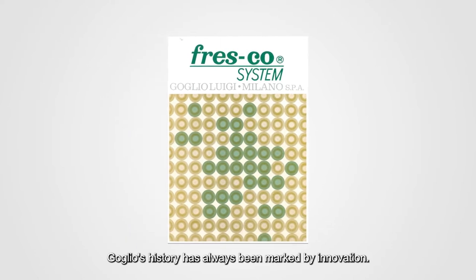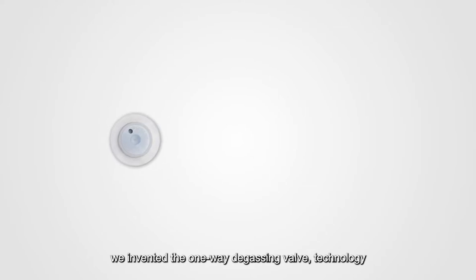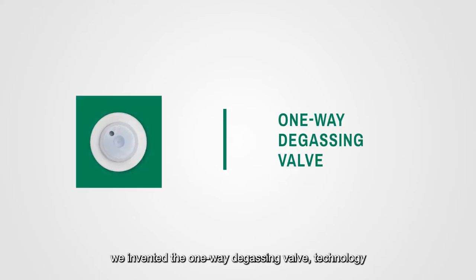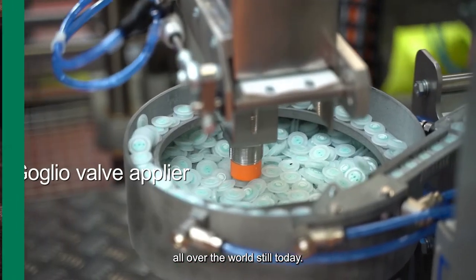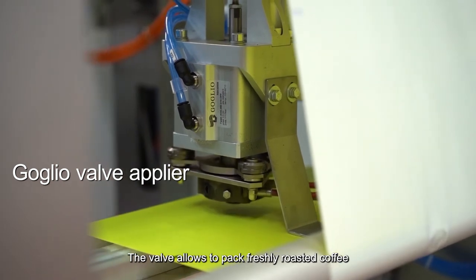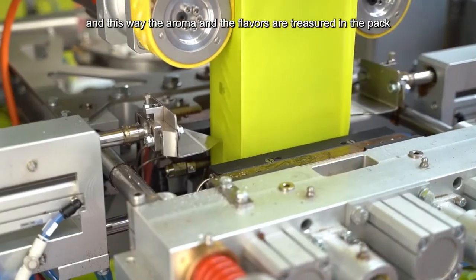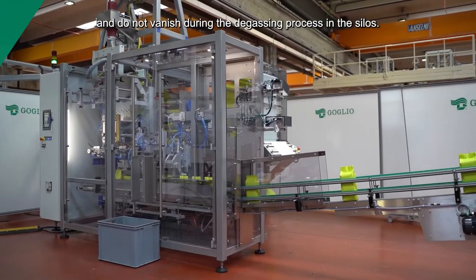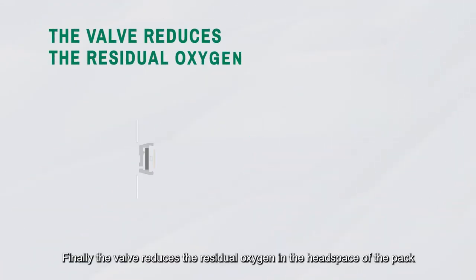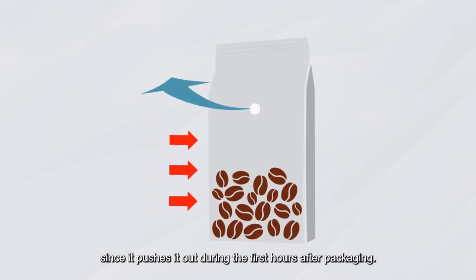Golio's history has always been marked by innovation. As a global leader in the sector, we invented the one-way degassing VARV, a technology that has revolutionized the way coffee is packed all over the world, still today. The VARV allows packing of freshly roasted coffee, and this way the aroma and the flavors are treasured in the pack and do not vanish during the degassing process in the silos. Finally, the VARV reduces the residual oxygen in the headspace of the pack, since it pushes it out during the first hours after packaging.